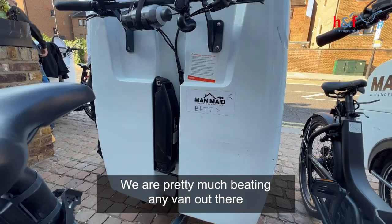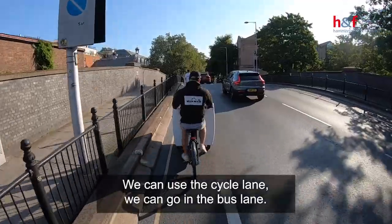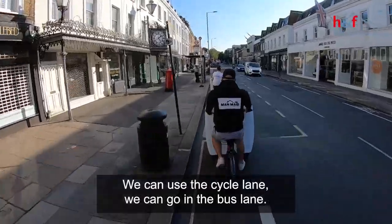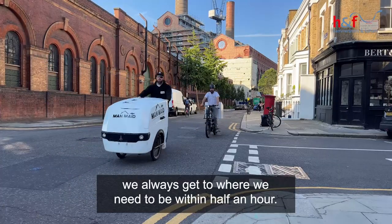We are pretty much beating any van out there to get from job to job. We can use the cycle lane, we can go in a bus lane, zipping in and out of traffic. We always get to where we need to be within half an hour.